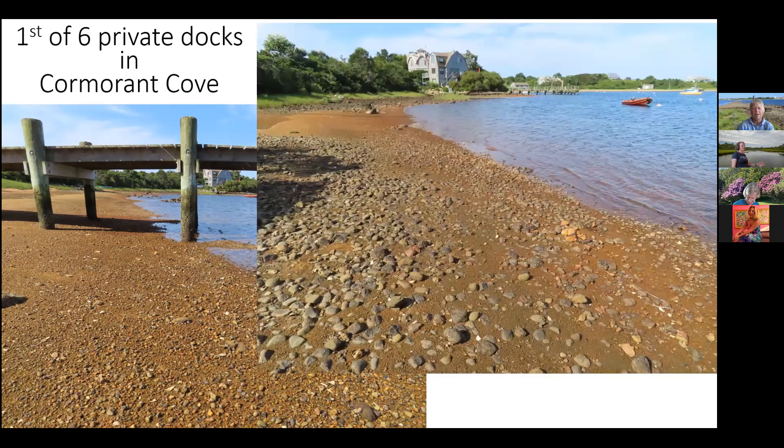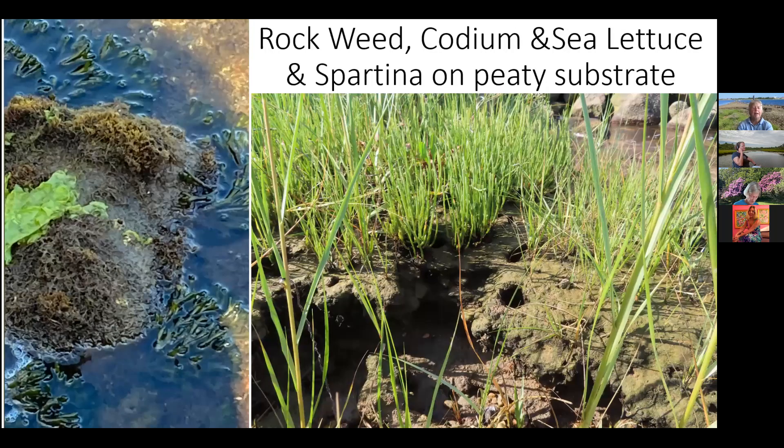After going under the first dock, we get to the other side and can see the next dock coming up. You'll notice the substrate is rusty — there's a lot of fresh water coming into this area, which precipitates a lot of iron and rust from the upland waters. It's very stony, related to the currents and water flow into Cormorant Cove. Here's a rock with three types of seaweed: rock weed, codium — a green algae — and a leaf of sea lettuce, a one-or-two-cell-thick film of algae.